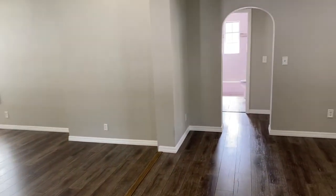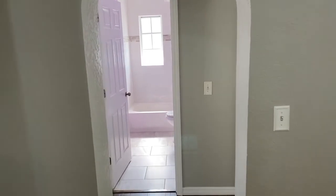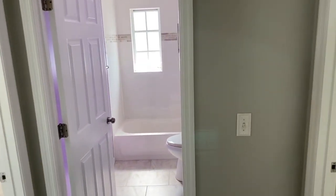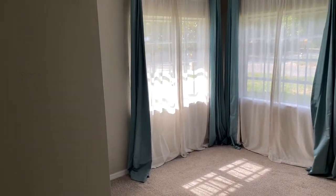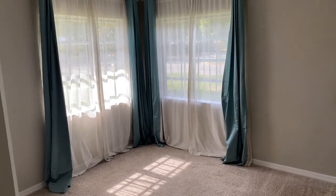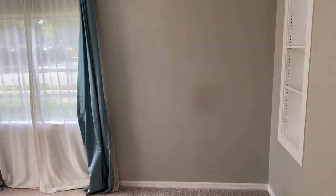We'll go across to the other side of the front of the house and take a look at the two bedrooms over here and the bathroom that serves them. Similar to the master suite, this one has corner windows which let in tons of light, and there's another built-in bookshelf.